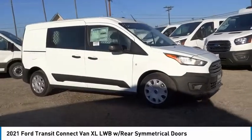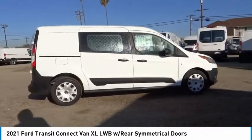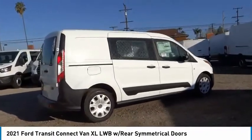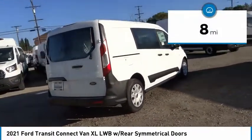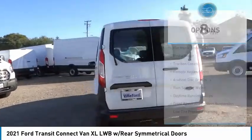Looking for the right vehicle? Check out the 2021 Transit Connect, Ford Transit, the right size, the whole world round. This vehicle has less than 100 miles. Here are some of this vehicle's great options.